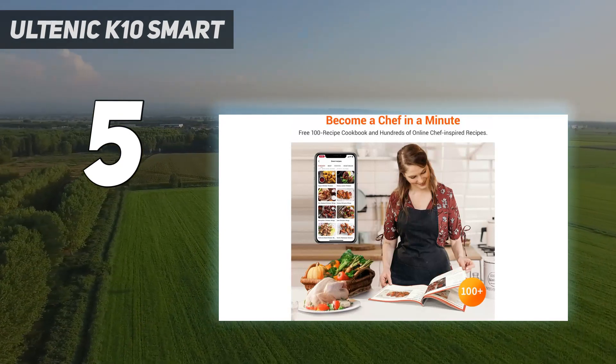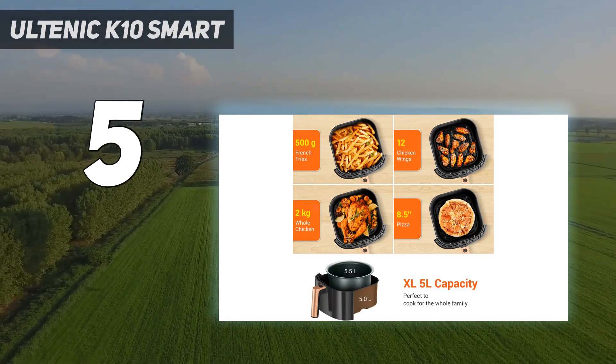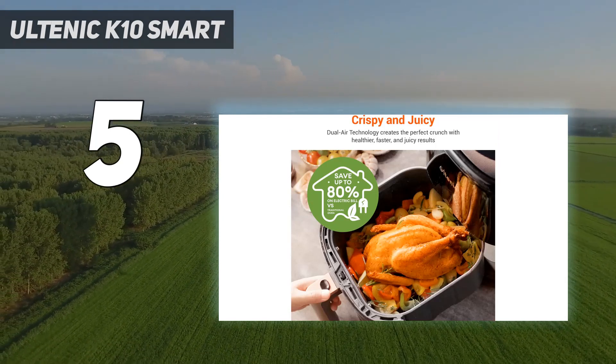Its full-featured control panel comes with options like keep warm, automatic preheat, and a reminder to give the food a shake, giving you a lot of bang for your buck, especially with its budget-friendly price tag.